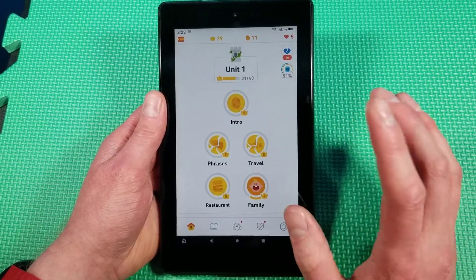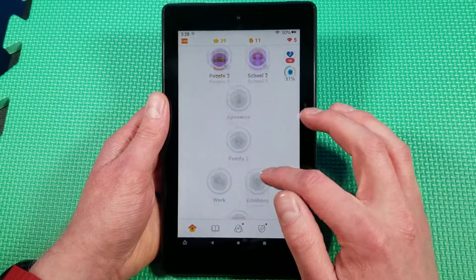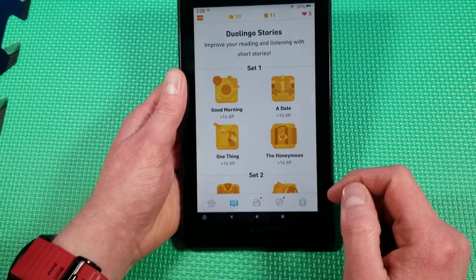This is not a good device for gaming. I don't know if you call Duolingo a game or not, but it seems like this is just fine.